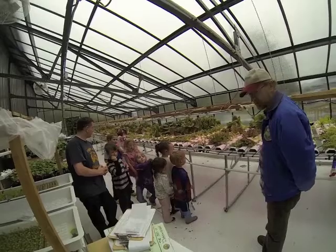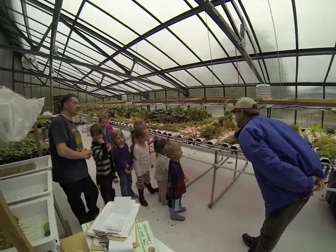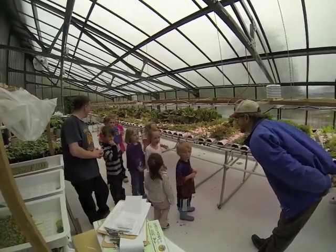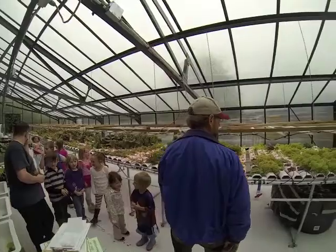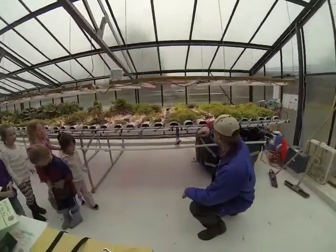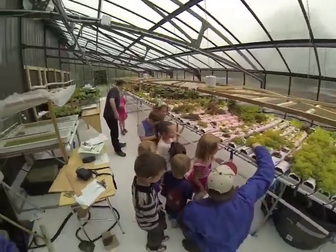You know what? When I'm done showing you around, I'm going to let you plant some lettuce seeds. Would you like to do that? So let me tell you something — how many of you ever imagined that you could grow lettuce in just these little things like this, with just a little tiny tube of water running in it? Isn't that something?